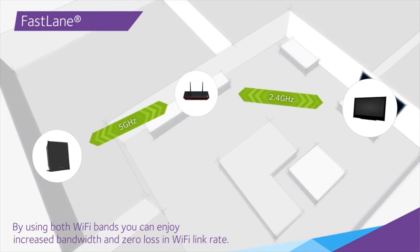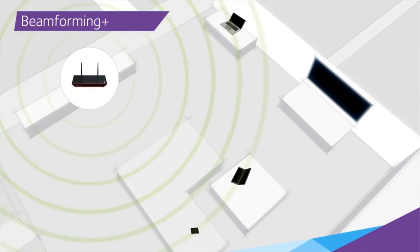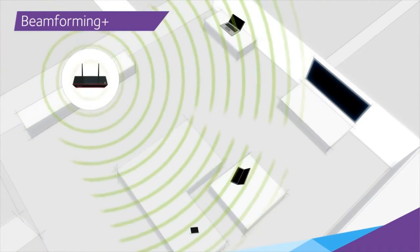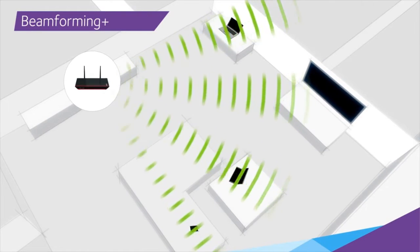Fastlane technology allows the AC1200 extender to use both Wi-Fi bands simultaneously to create one super-fast connection between the router and connected devices. Beamforming Plus further improves the extender's signal range and reliability by focusing signals into concentrated Wi-Fi beams aimed directly at connected devices.